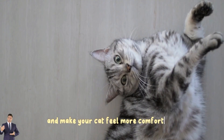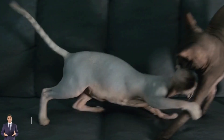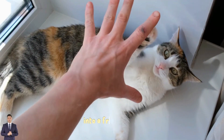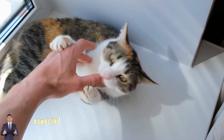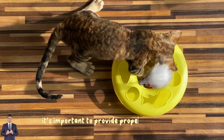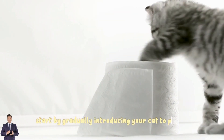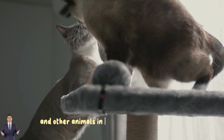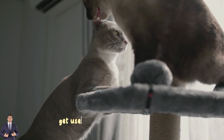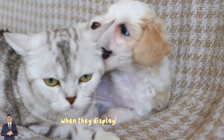Three: provide proper socialization. Socialization is key to transforming an aggressive cat into a friendly one, especially if your cat is not accustomed to humans or other animals. Start by gradually introducing your cat to people and other animals in a controlled environment. Give them the opportunity to get used to the presence of others, and reward them with positive reinforcement when they display good behavior.